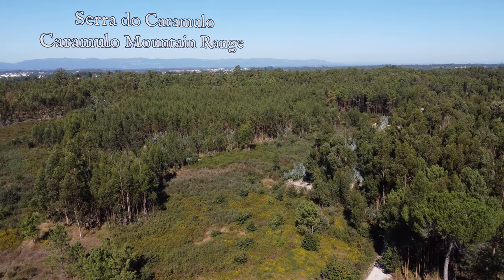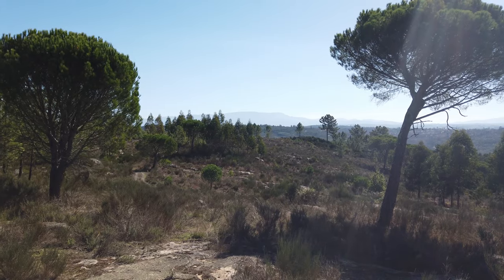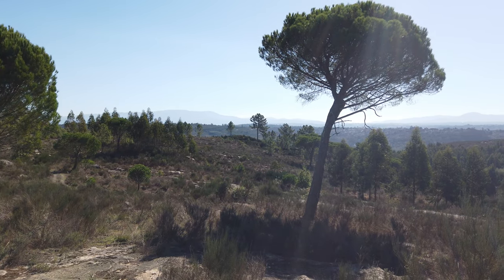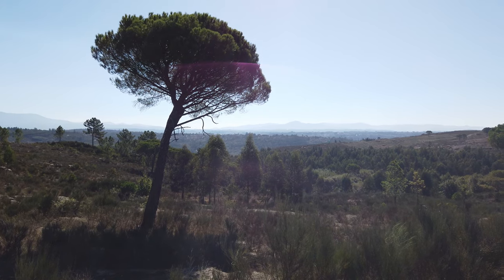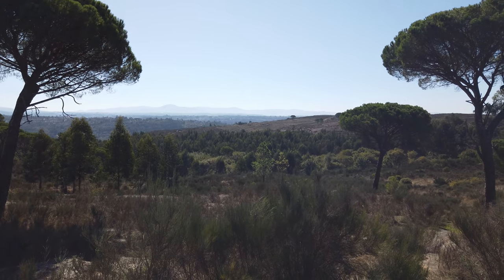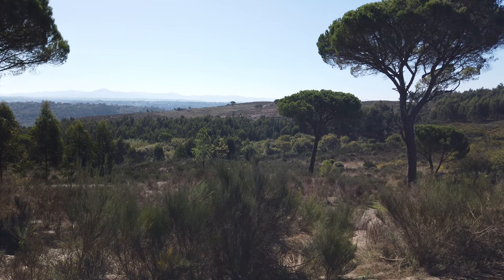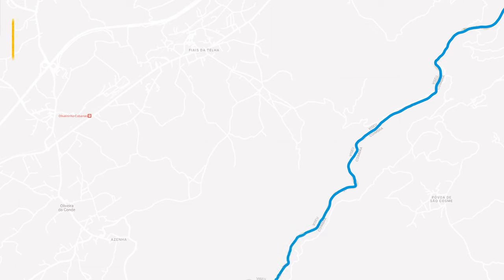This is an area with orographic characteristics favourable to human settlement, being close to several important watercourses, namely the Dão and Mondego rivers, and having vast hunting resources. The Orca Dolmen is part of a vast megalithic complex that includes dolmens, shelters, rock engravings and habitats, which currently make up the Fiais-Ezanya prehistoric circuit.